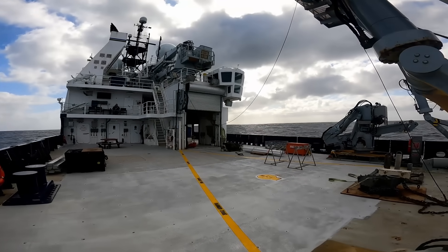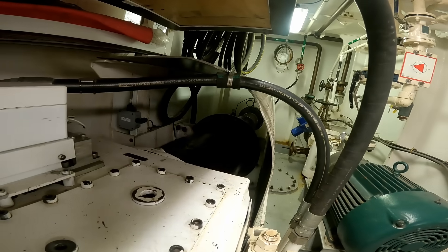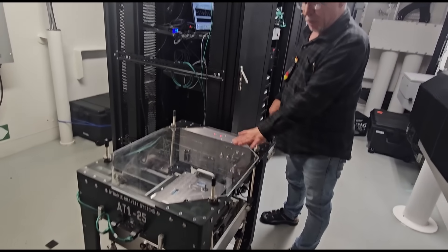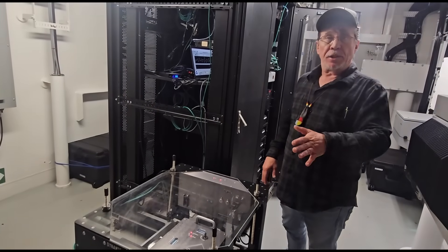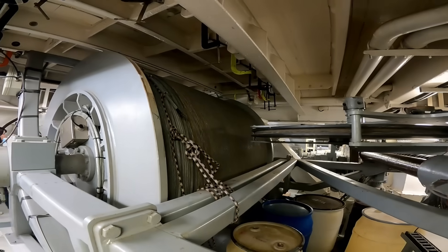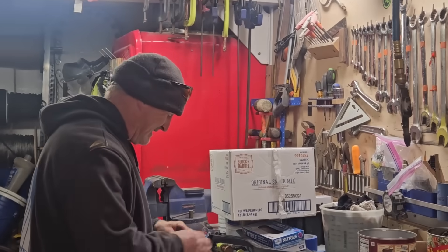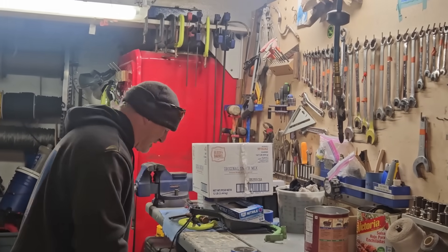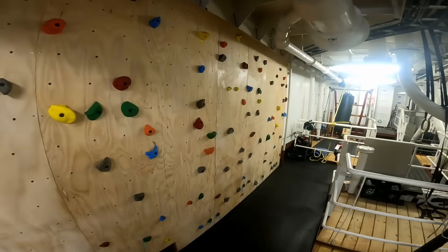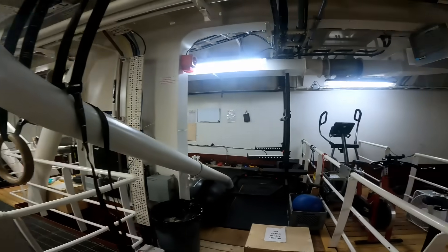Below the main deck, this is where all the engine spaces are. There's also the computers and the instruments for all the sub-bottom profilers, the big winch for the A-frame, the bosun workshop, and the best ship's gym I've ever seen — they have a rock climbing wall, treadmill, bike, free weights. You name it, they have it.